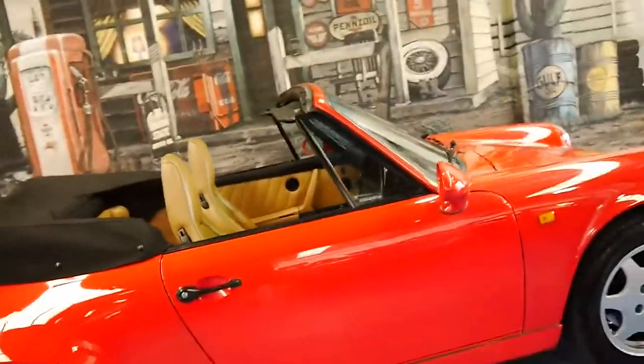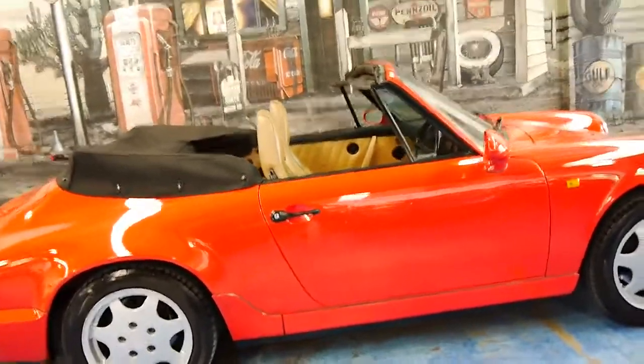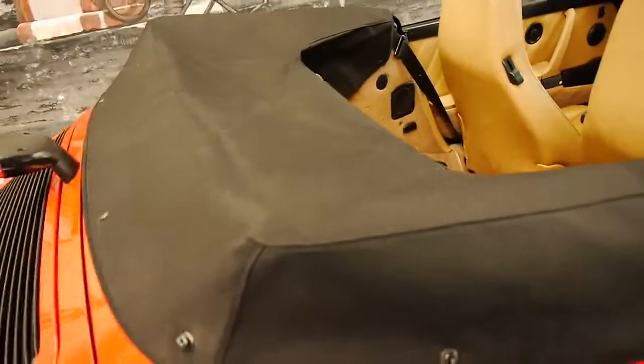I love the colour. The electric roof works absolutely perfectly — it's nice, quiet and smooth. The soft top is in immaculate condition, and you can see even the tonneau cover is fantastic.